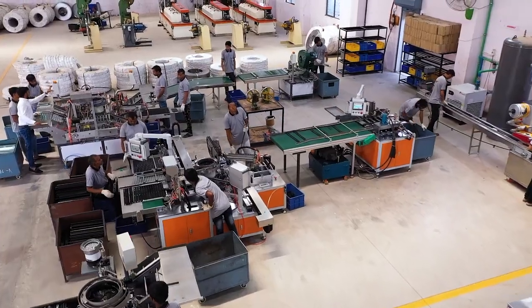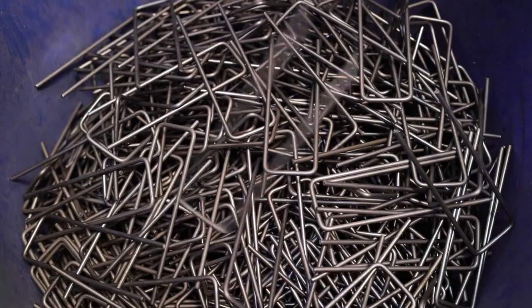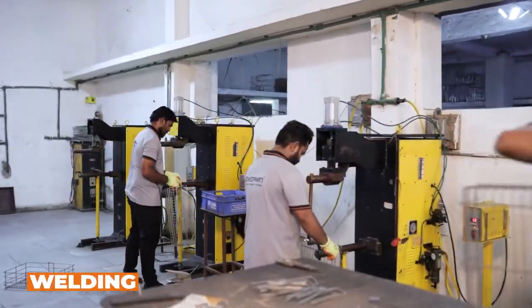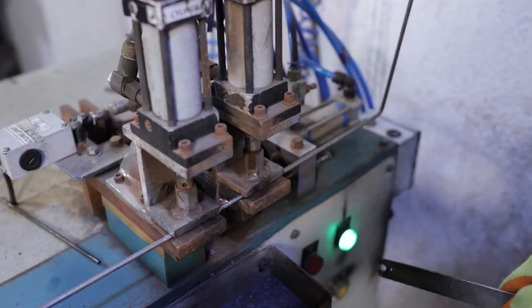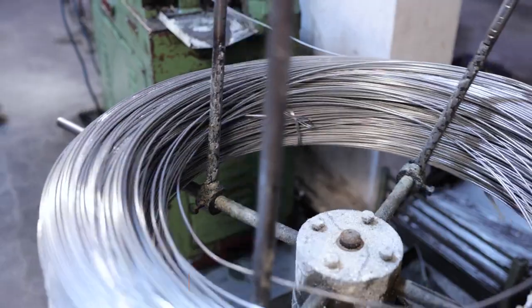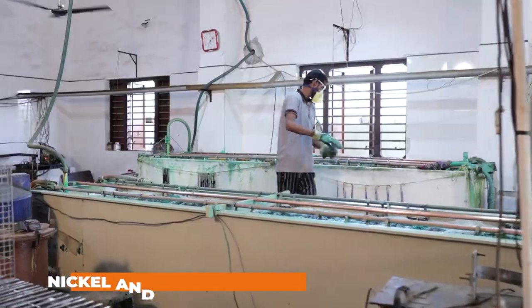A robust infrastructure equipped with latest technology and managed by a talented workforce carries out various manufacturing processes efficiently, including bending, welding, strengthening, shaping, buffering, and nickel and chrome finishing.